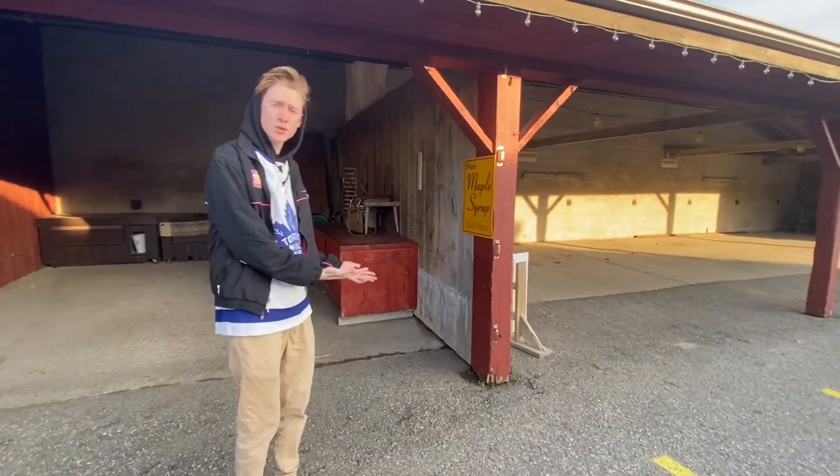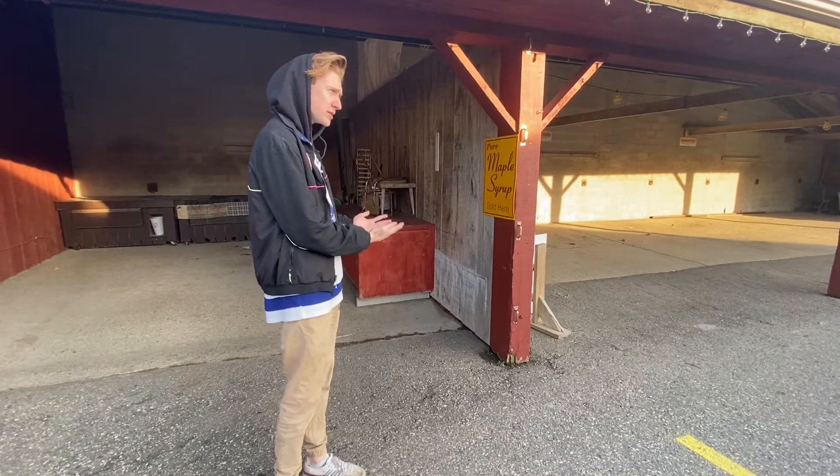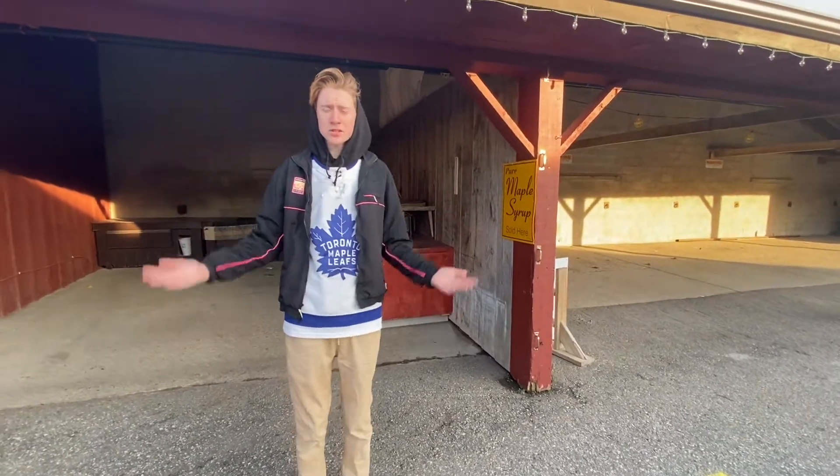Wow, look — pure maple syrup, one of Canada's most fine delicacies, sold right here at St. Jacob's Market. This place is awesome!